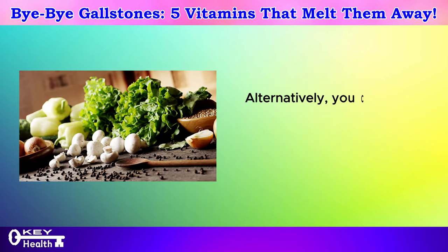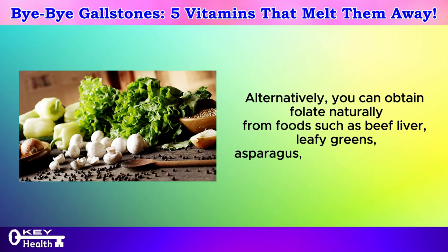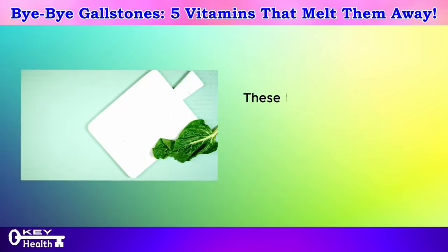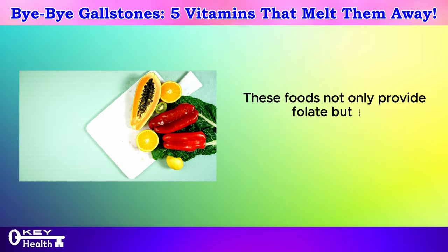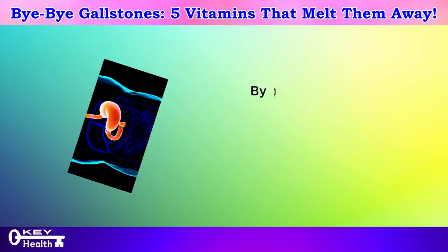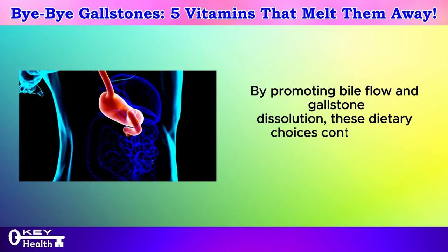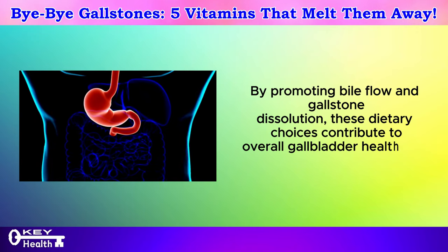Alternatively, you can obtain folate naturally from foods such as beef liver, leafy greens, asparagus, and brussels sprouts. These foods not only provide folate but also contain sulfur and other phytonutrients that aid in liver detoxification, promoting bile flow and gallstone dissolution, contributing to overall gallbladder health and function.